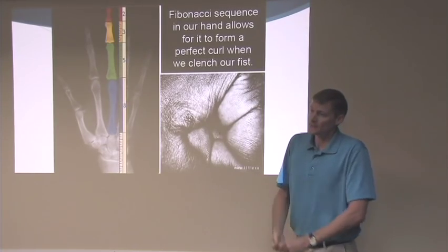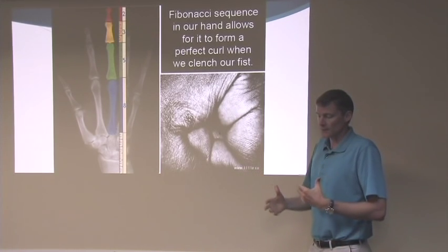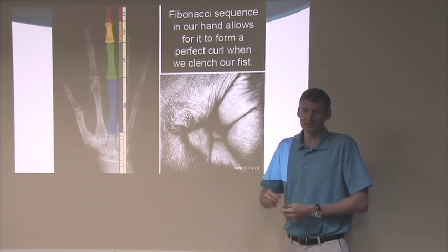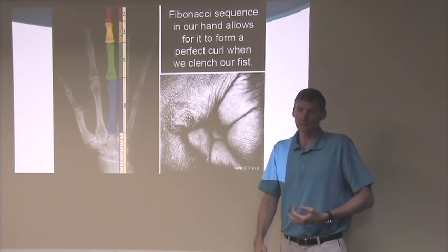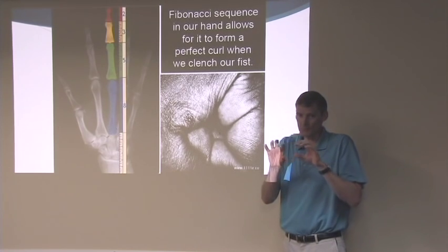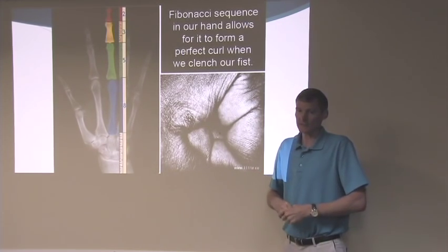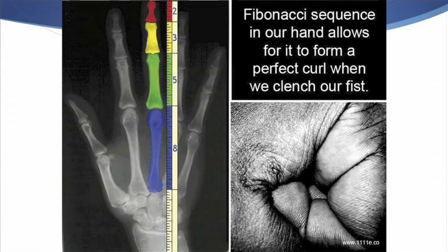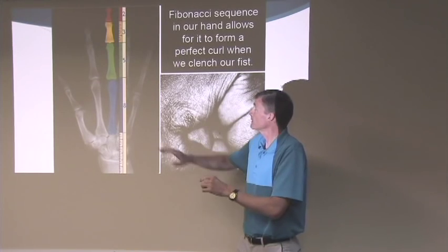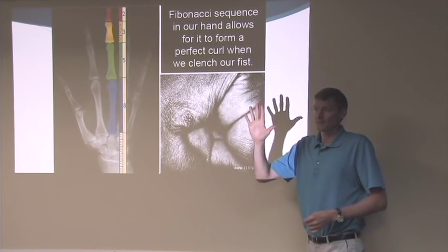The three-dimensional structure of space-time can be represented in two dimensions — mathematically called the Fibonacci series, the phi ratio, or the pi ratio. There's a ratio of 1 to 1.618. This part of the finger is 1.618 smaller than the next part, which is 1.618 smaller than the next, which is 1.618 smaller than that. So that's the math in our body anatomy.